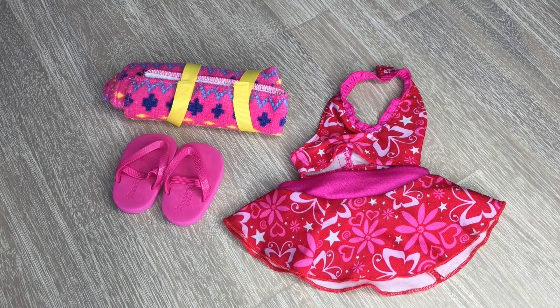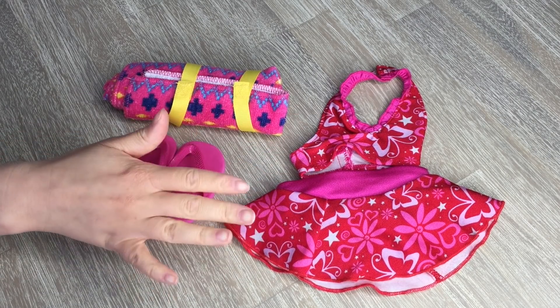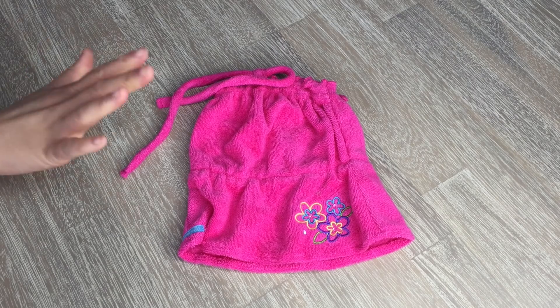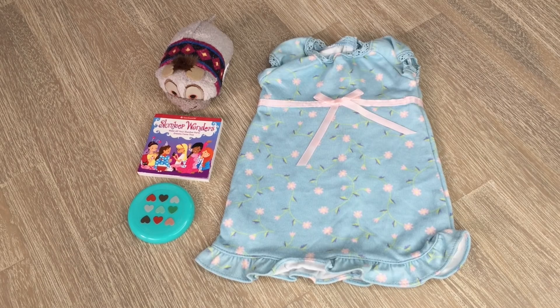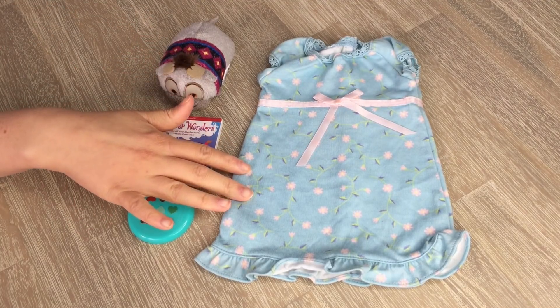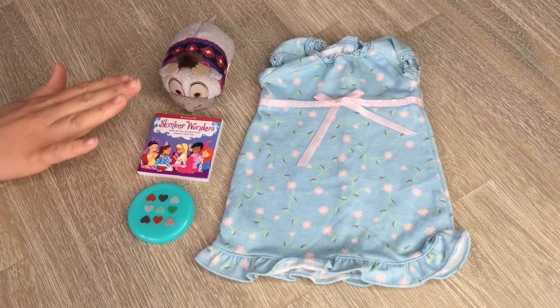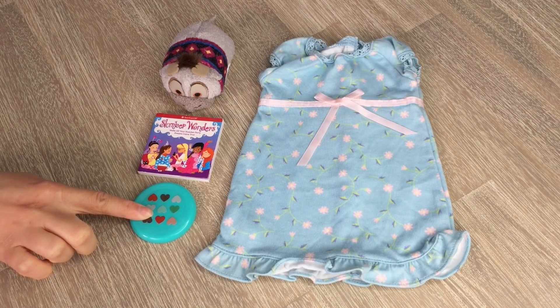The next Disney princess we'll be packing for is Anna, who has such a fun personality. For the pool party, her swimsuit has little butterflies and flowers on it — I love how the bottom is shaped as a skirt, very different from the others. We also have pink flip-flops, a towel, and an extra swimsuit cover-up dress for wearing around the pool. For the slumber party, she has a Sven plush — so adorable and perfect for the Frozen storyline — a cute nightgown with a pretty little boat design, the book Slumber Wonders, and a frisbee for the pool party.